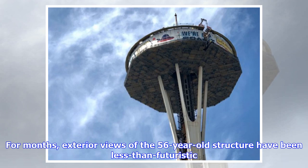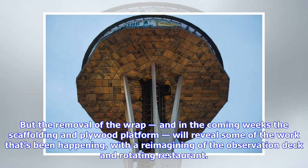For months, exterior views of the 56-year-old structure have been less than futuristic. But the removal of the wrap, and in the coming weeks the scaffolding and plywood platform, will reveal some of the work that's been happening with the reimagining of the observation deck and rotating restaurant.